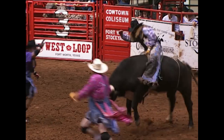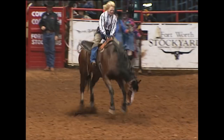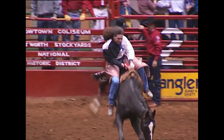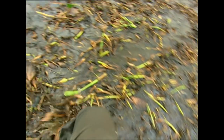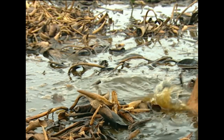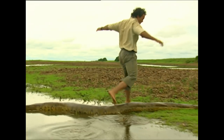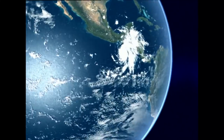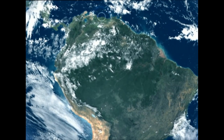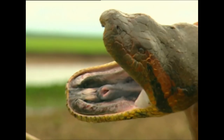Coming up: broken bones and no danger money inside the world of bareback rodeo. But first, these waterways are home to a creature so big it can swallow a deer whole and even take on a crocodile. Would you go paddling here? Welcome to the Llanos grasslands, shared by Venezuela and Colombia on the fringes of the Amazon — home to the anaconda.